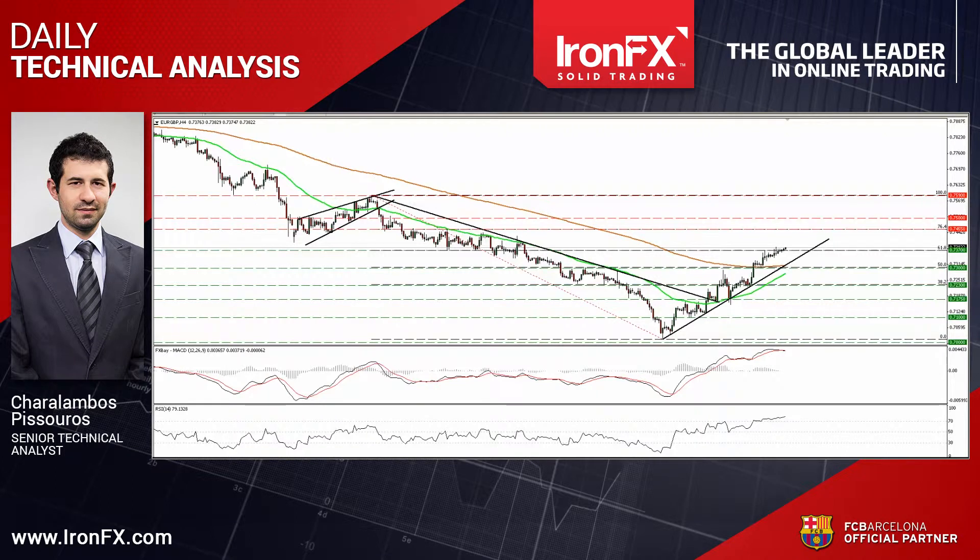Hello everyone, this is Haral Ambos Pisturos, Senior Technical Analyst here at IronFX Global, bringing you the technical updates for March 26th. Today I would like to talk about Eurosterling, which managed to move above the resistance line of 0.7370, and about Gold, which reached the psychological barrier of 1,200 and moved slightly above it.